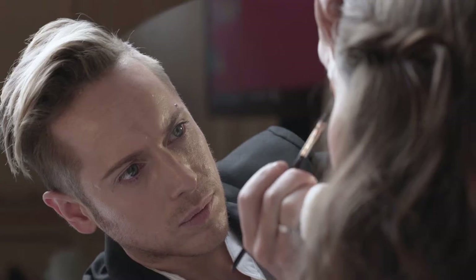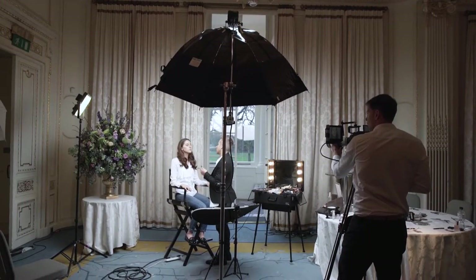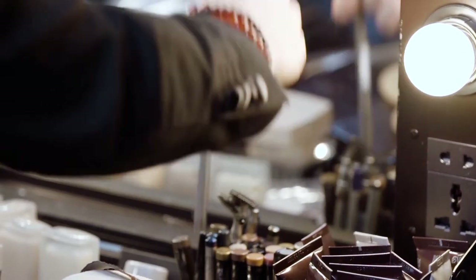Hi, I'm James Webster. I'm the National Artist for Laura Mercier and I'm here for the Brides Reader event. The two looks we're creating today are Fresh Face and Classic Chic.